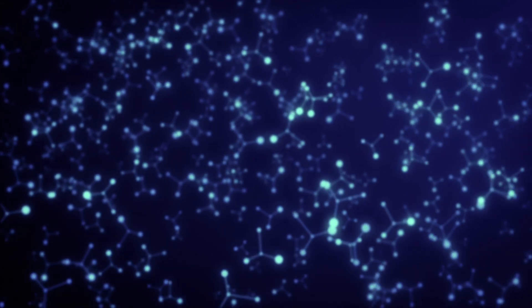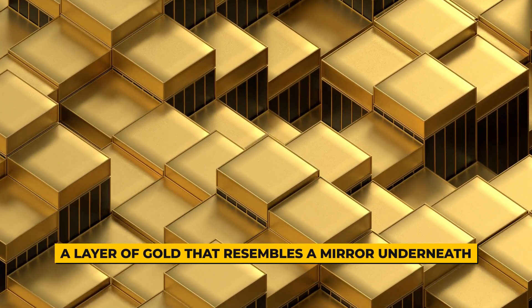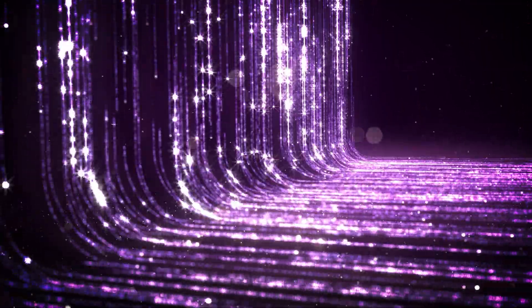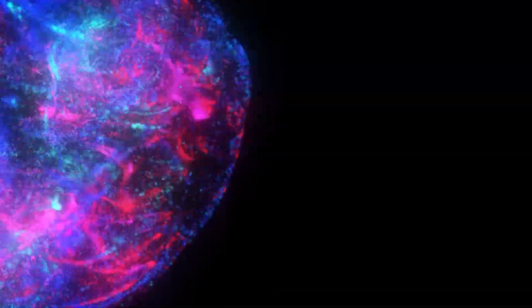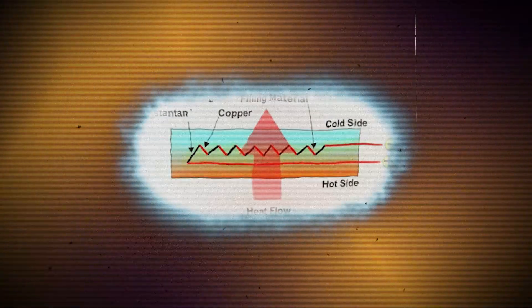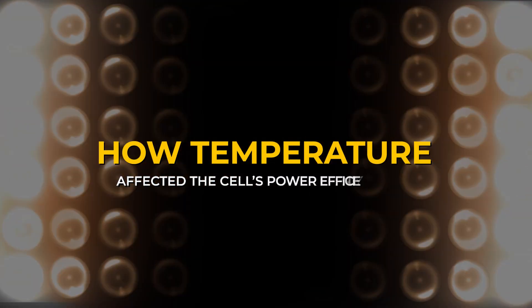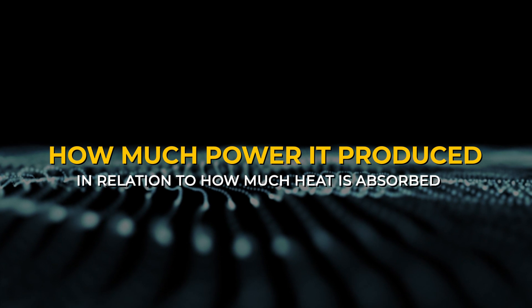Three primary sections make up the cell's construction: a high bandgap alloy, a slightly lower bandgap alloy, and a layer of gold that resembles a mirror underneath. The highest-energy photons from a heat source are trapped by the first layer and transformed into electricity, while lower-energy photons that pass through are captured by the second layer to increase voltage produced. Any photons that travel through the second layer are reflected back to the heat source by the mirror rather than being absorbed as waste heat. The researchers tested efficiency using a heat flux sensor and a high-temperature lamp, varying intensity and temperature to observe how temperature affected the cell's power efficiency.